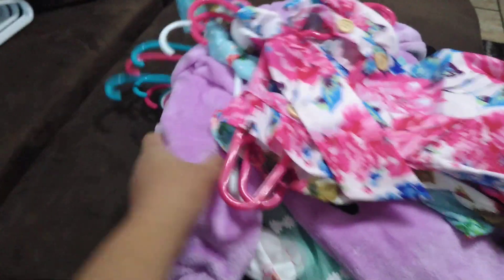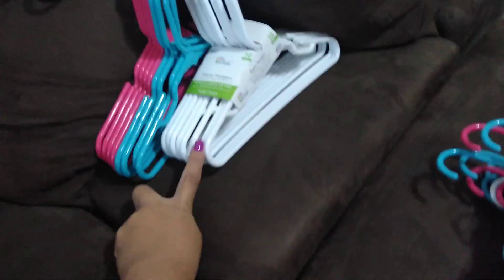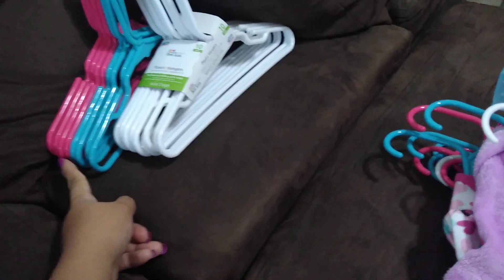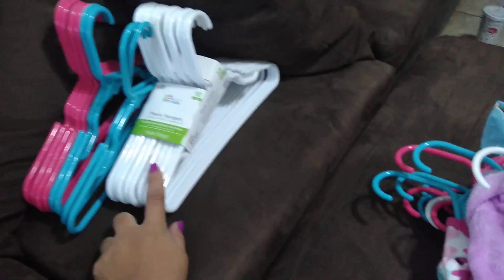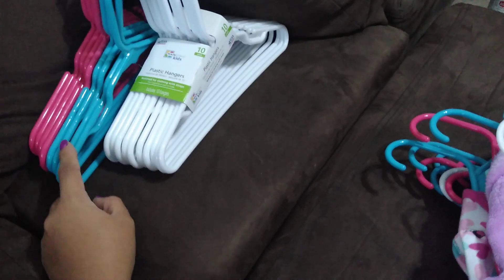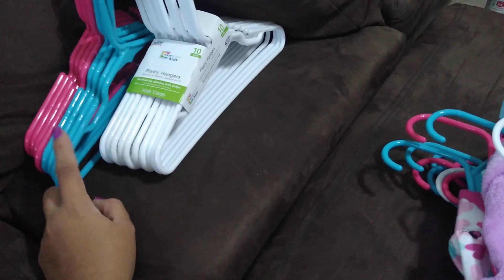I have some stuff right here that I just took off the hangers and put them on these other hangers. If you guys have seen my previous videos, I showed you guys that I like to have the baby's clothes on different colored hangers — the white ones are for newborns, 0 to 3 months, the pink ones are 3 to 6 months, and the blue ones are 6 to 9 months or up.